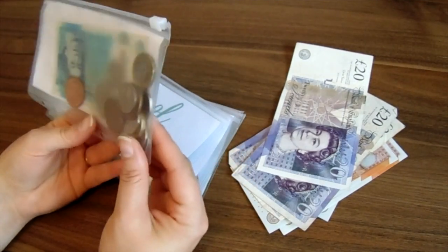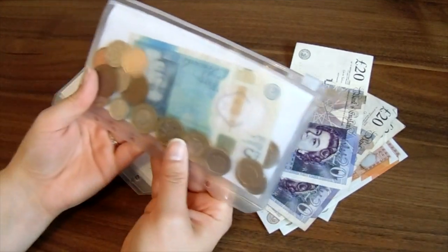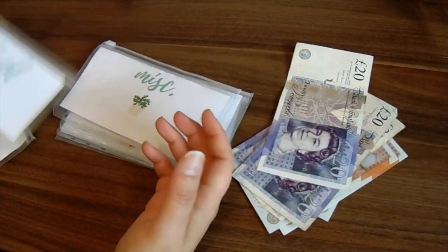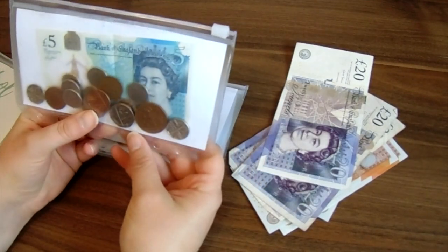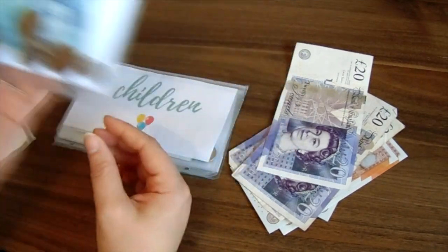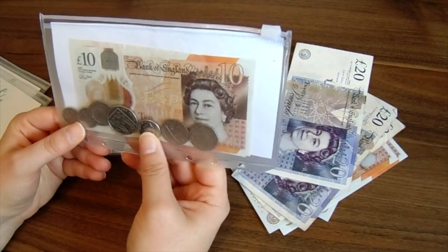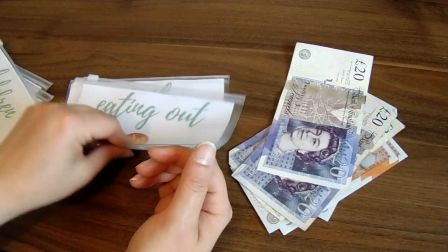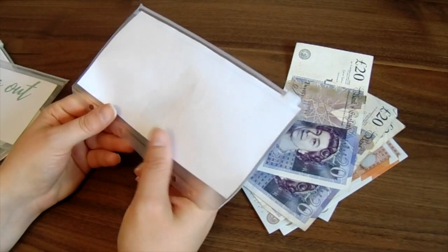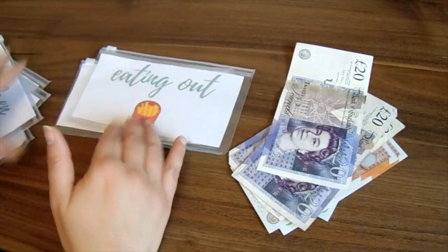The food envelope has about £9 in change left in it. Miscellaneous has about £6 left. Children — I've not touched this at all this week, so that still has £20 and some change; we didn't end up going anywhere. Eating out: I've not touched that either, there's still £10 in there. And clothes — there wasn't anything in that; I didn't put anything in last week. So that's what they look like at the moment.